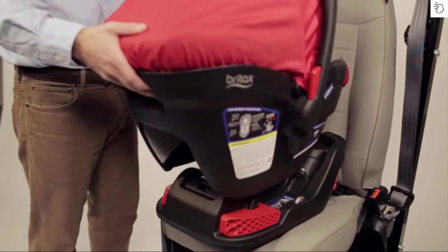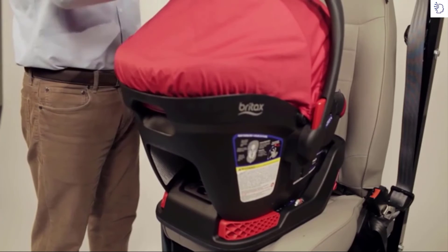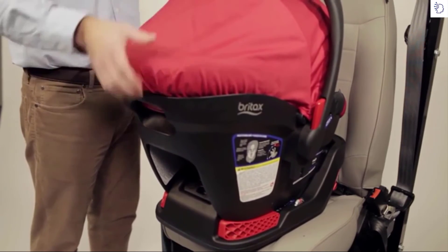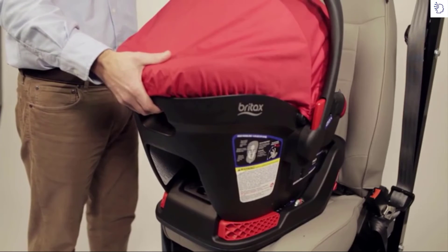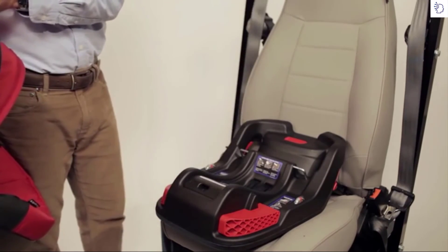Place the infant car seat into the base and press down until a click is heard. Pull up on the infant car seat to verify attachment. To remove the infant car seat, pull and hold the release lever on the back of the infant car seat, then lift the infant car seat up from the base.